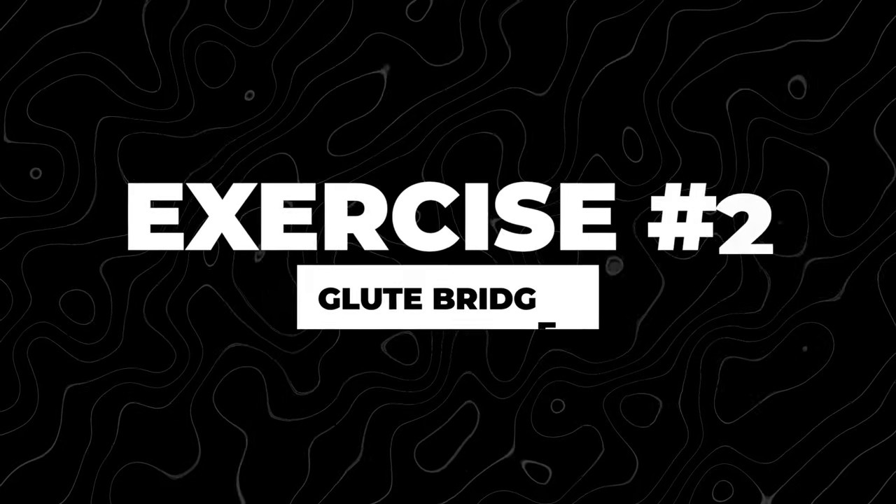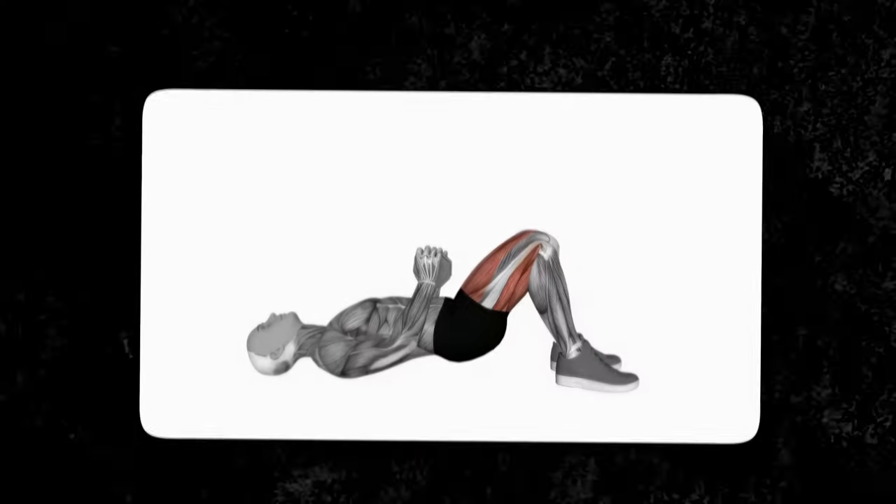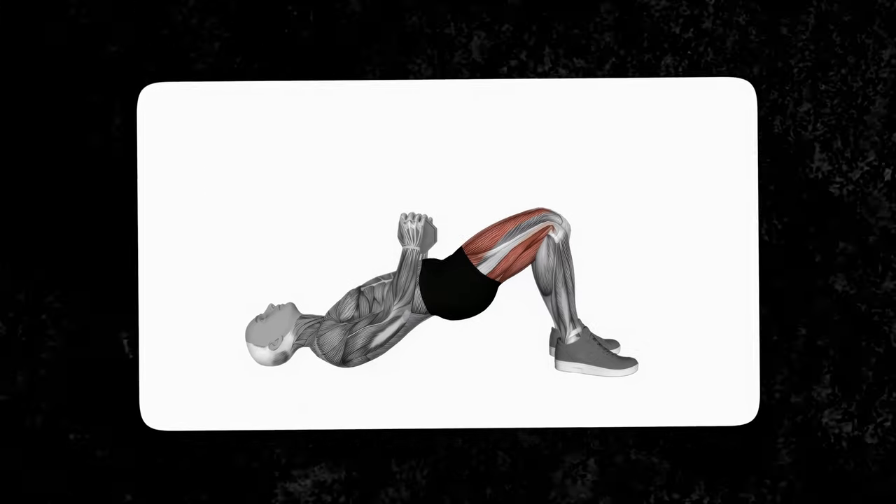The next exercise you can do is glute bridges. Glute bridges are another exercise that will strengthen the overall pelvic floor region — kind of doing the balance, the yin to the yang that we talked about with the reverse Kegels. Having a balanced pelvic floor, which is strong in both the tense and relaxed states, is healthy and good for overall pelvic floor and sexual health in general.